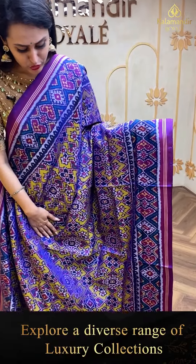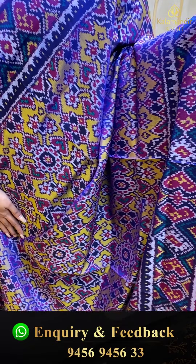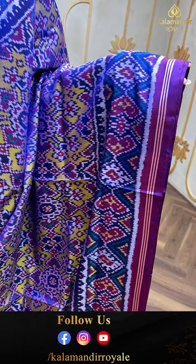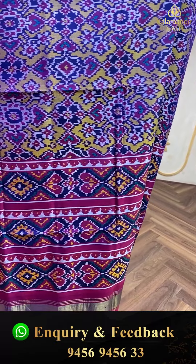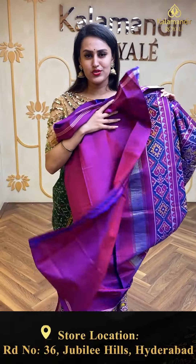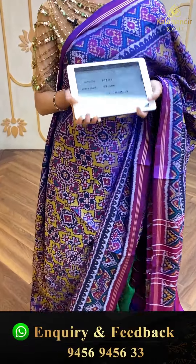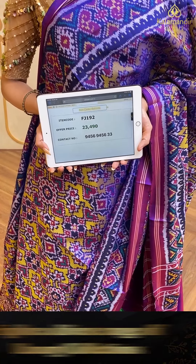Moving on to a beautiful navy blue saree — a complete yellow and blue combination! The body has Patola brocade throughout. The border has floral and leaf with khadi stripes in Patola design. The pallu has a lovely Patola brocade, and the blouse is a self-blouse. The code is FJ192 and retails for ₹23,490.